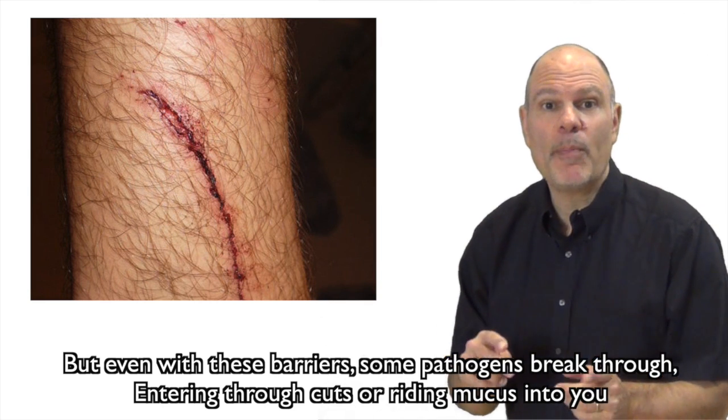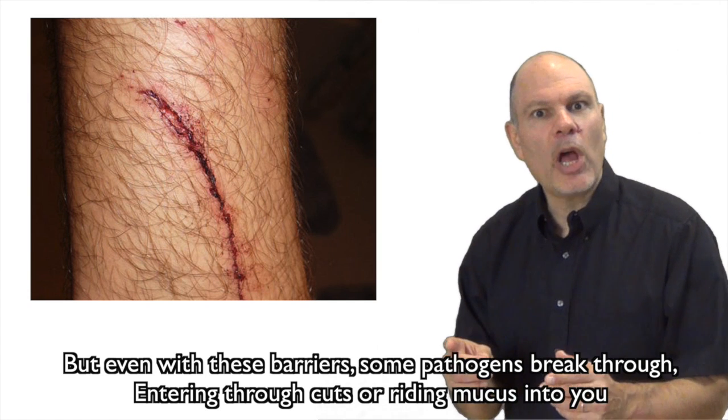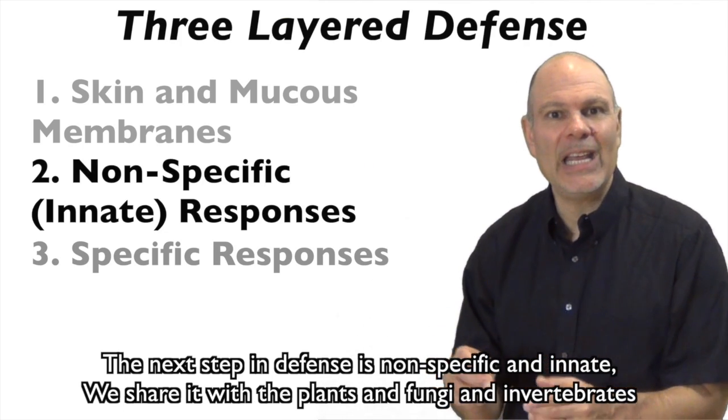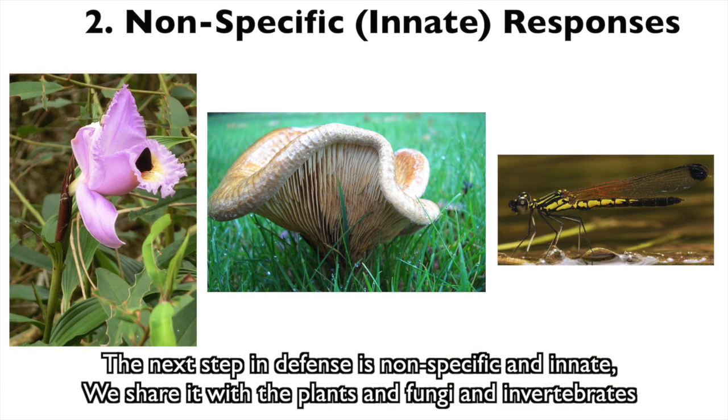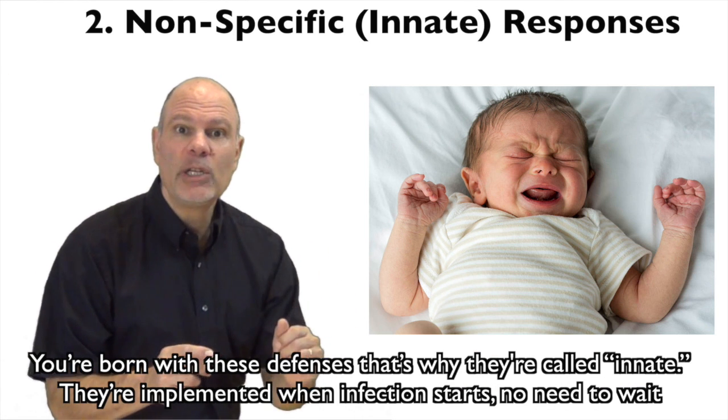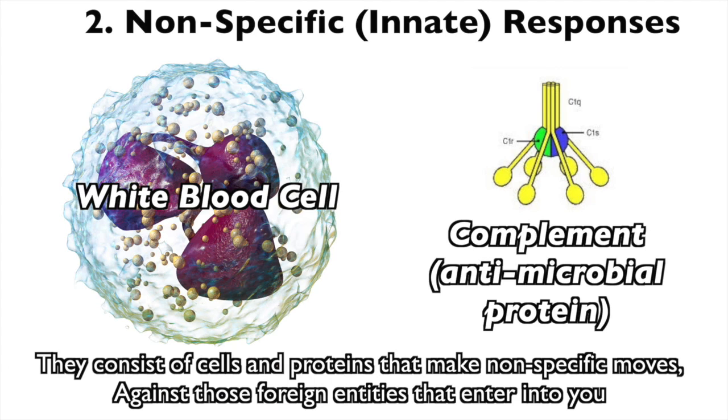But even with these barriers, some pathogens break through, entering through cuts or riding mucus into you. The next line of defense is non-specific and innate — we share it with plants and fungi and invertebrates. You're born with these defenses, that's why they're called innate. They're implemented when infection starts, no need to wait.